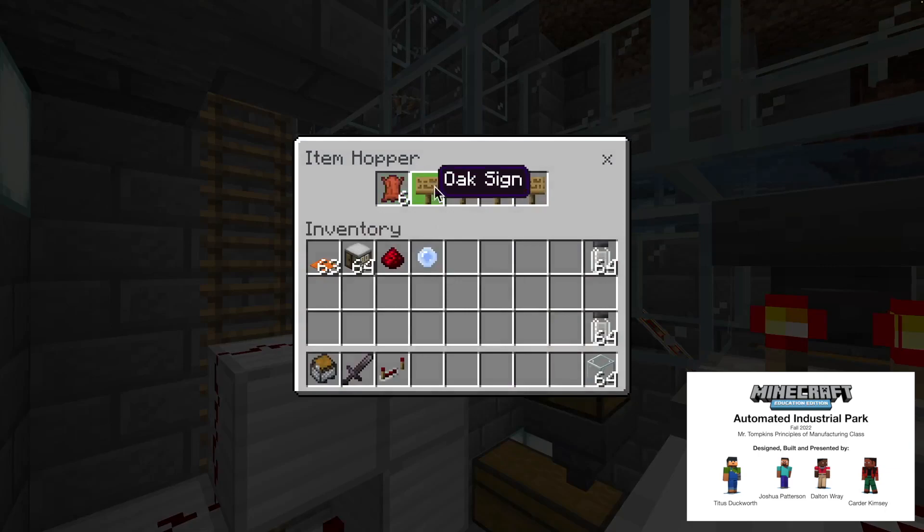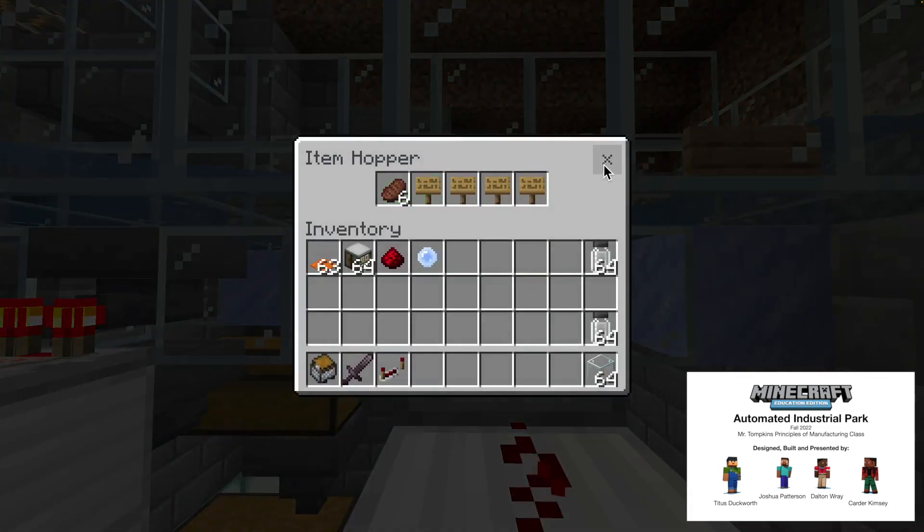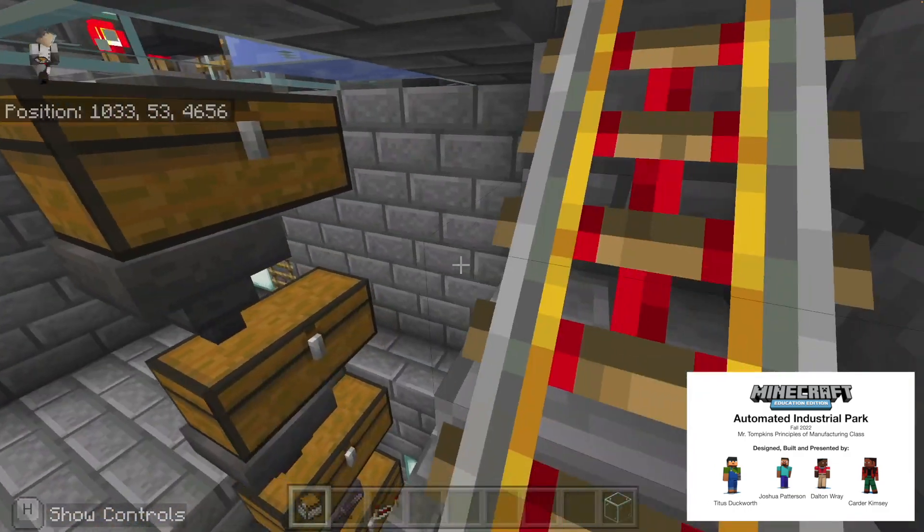Basically, the items will be dropped into this hopper, and in this hopper leather can only be dropped into it, and in this hopper cooked beef can only be dropped into it. These items will go into our collecting system.